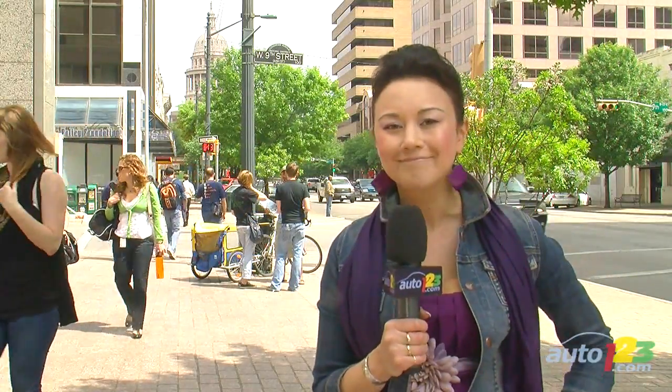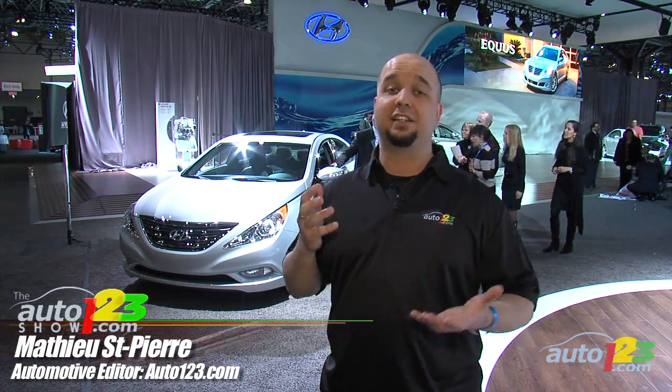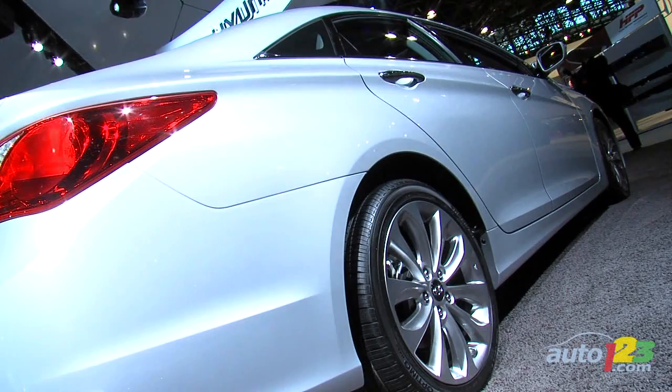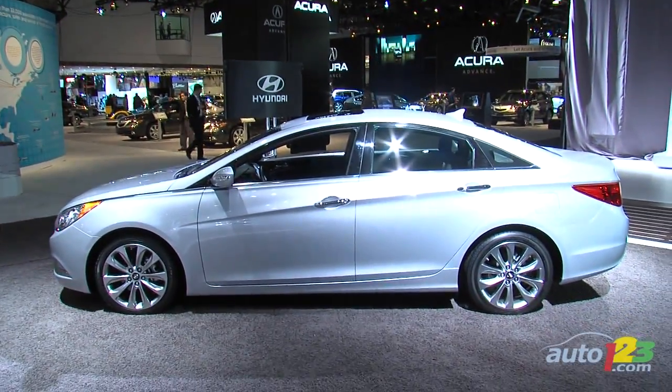Here he is with more. Hyundai is an automaker that is making some serious headlines right now, and one of the reasons for that is the car right behind me — the 2011 Sonata. If you take a quick look at the car, you'll notice that it really doesn't look anything like the previous car.